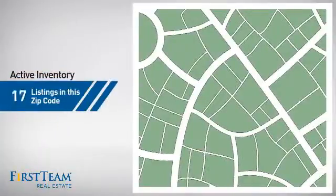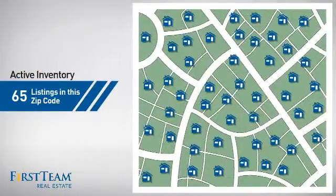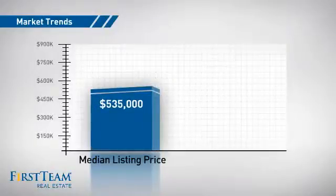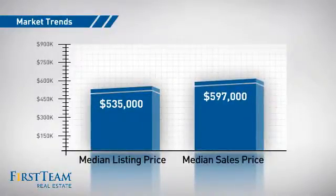Wondering how it stacks up against the competition? There are now 65 homes on the market within this zip code, with a median list price of just over $525,000 and a median sale price of just under $600,000.